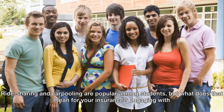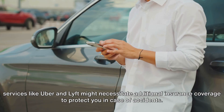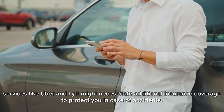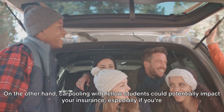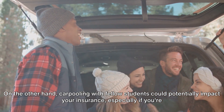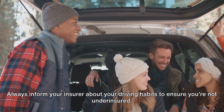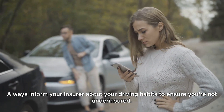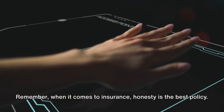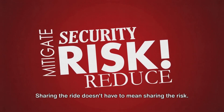Ride-sharing and carpooling are popular among students, but what does that mean for your insurance? Engaging with services like Uber and Lyft might necessitate additional insurance coverage to protect you in case of accidents. On the other hand, carpooling with fellow students could potentially impact your insurance, especially if you're regularly driving others. Always inform your insurer about your driving habits to ensure you're not under-insured. Remember, when it comes to insurance, honesty is the best policy — sharing the ride doesn't have to mean sharing the risk.